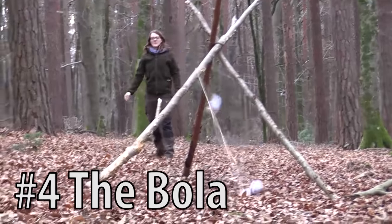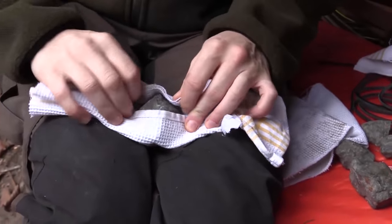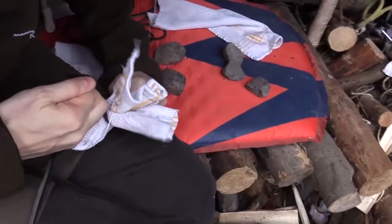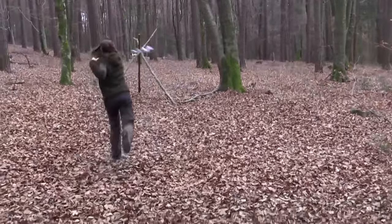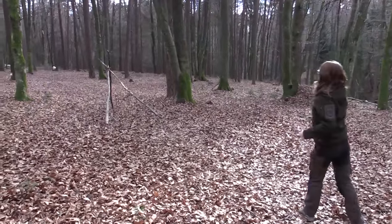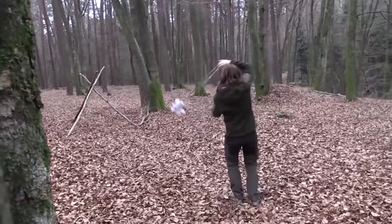Number 4, the bola, also known as boleadoras. A bola is a throwing weapon made from weights on interconnected cords. They were used by cowboys in Argentina to capture animals by entangling their legs. The Inuit have used bolas to hunt birds, and the Incas used them in battle. Similar to the sling, it takes a lot of practice to use the bola well. Besides entangling the legs of animals, the weights can inflict severe injuries when thrown with force.